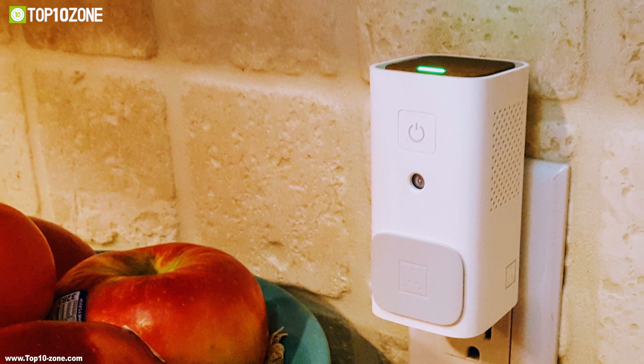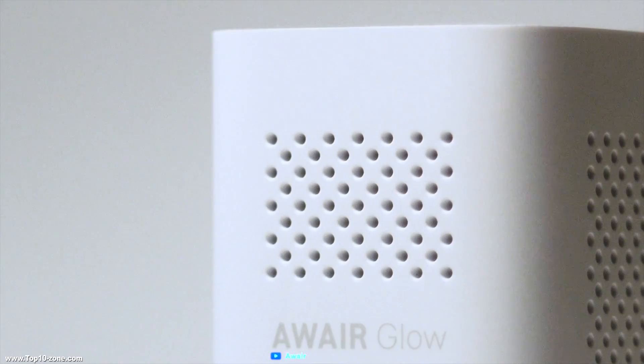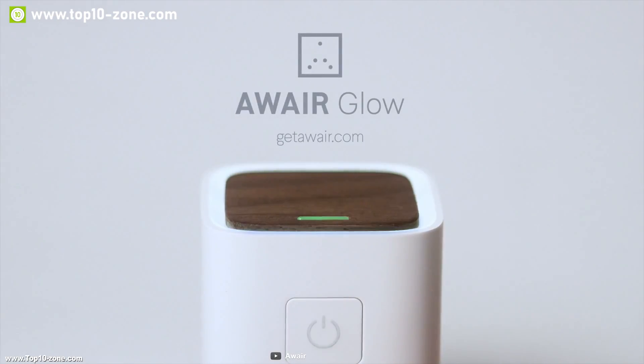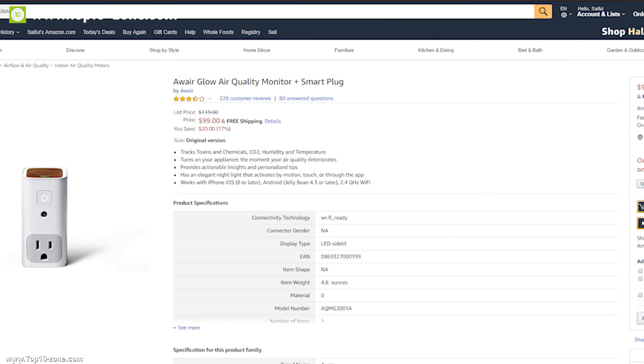If you want a device that can monitor the air in a room and take necessary steps without your assistance, then the All Air Glow is the perfect choice for you. It's a very useful device for getting information about the air you breathe, and it will cost you around $99.